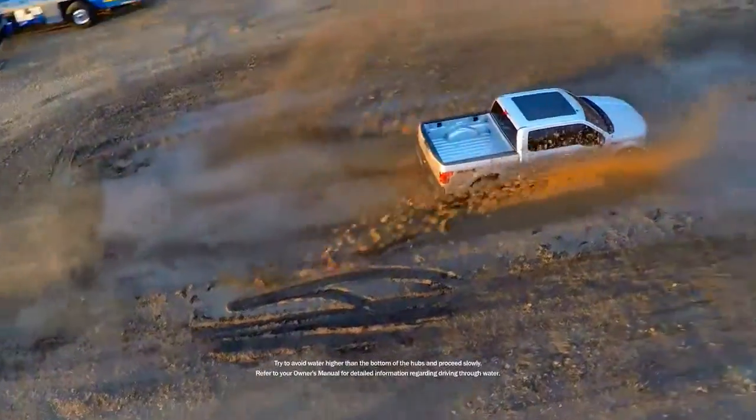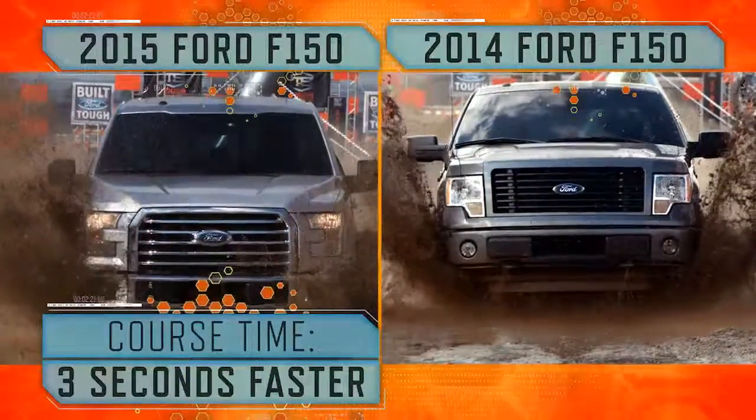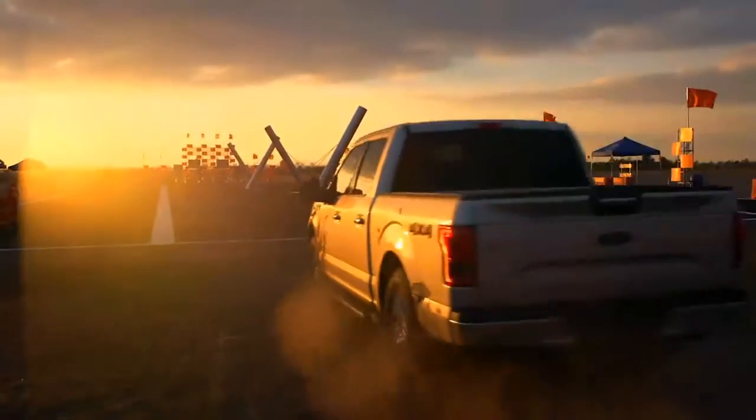The new lighter truck beat last year's impressive V8 model by three seconds, thanks in part to a 13% better power-to-weight ratio, and that's the definition of a game-changer.